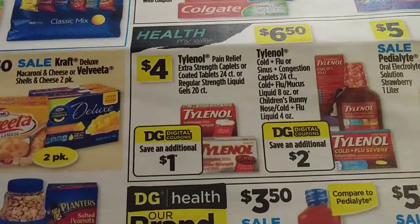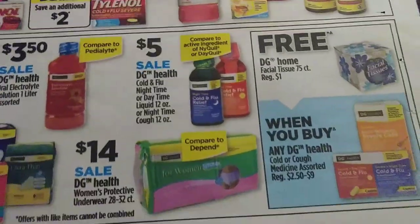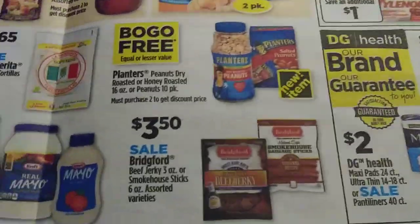Toothpaste deals, Tylenol, and if we can match up our digitals, we've got the Centrum and the BIC, so there are some pretty good little matchups.